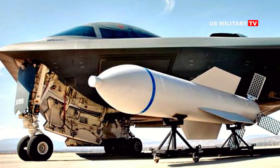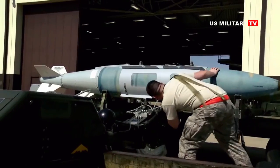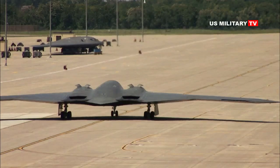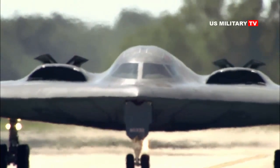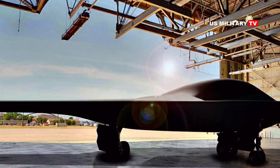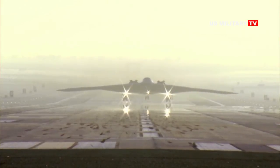Northrop Grumman's production contract for 80 to 100 bombers was worth $55 billion in 2012. Adjusted for inflation, the contract could be worth $63 billion. The two planes will need to be tested and flown before more are built. According to senior Air Force officials, the first B-21 Raider will be completed in early 2022 and undertake its maiden flight later that year.